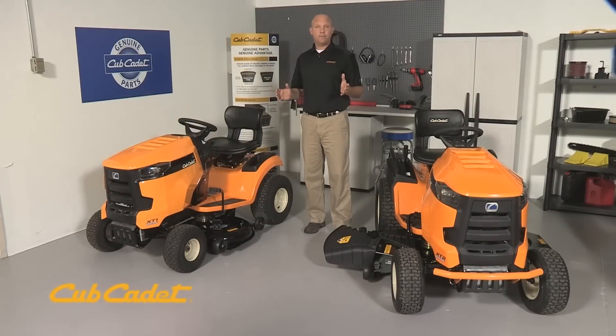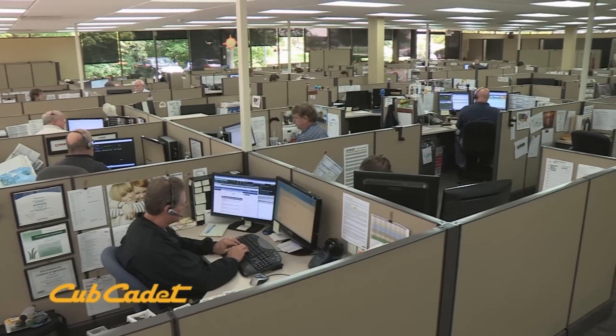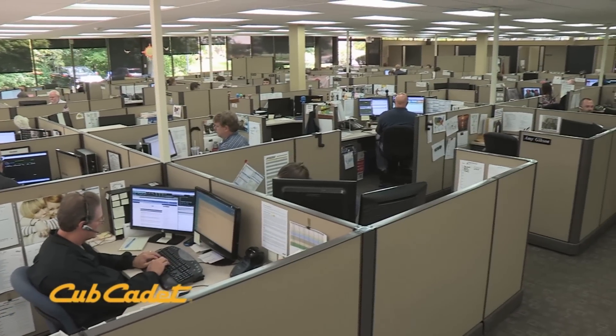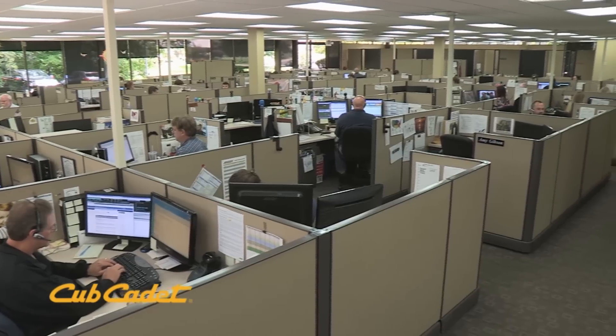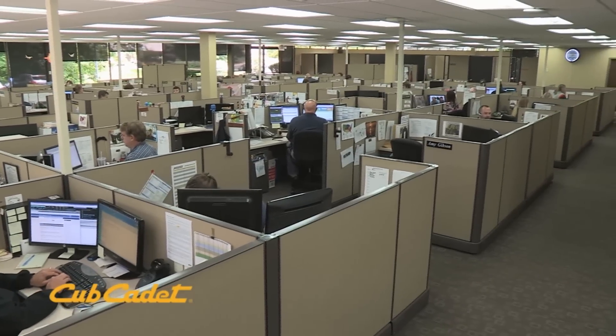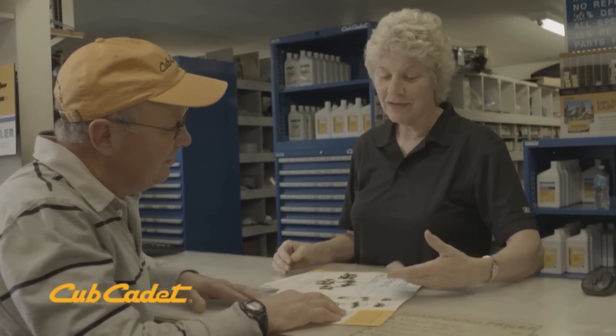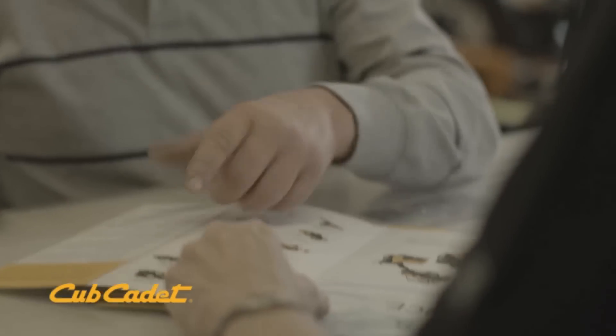Let's start with our commitment to customer support. We are the only manufacturer in the industry to offer customer support 7 days a week through our call center. When you call us, you know you are going to talk to a product line expert. And your local Cub Cadet dealership has the skilled staff committed to taking excellent care of your equipment for many years to come.